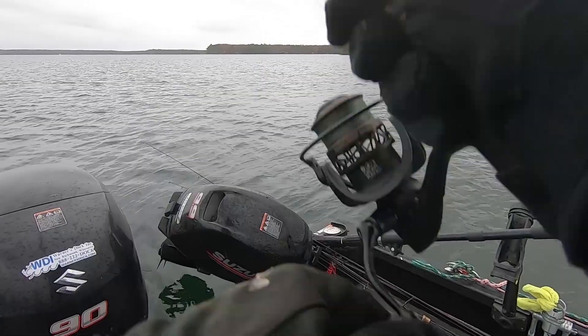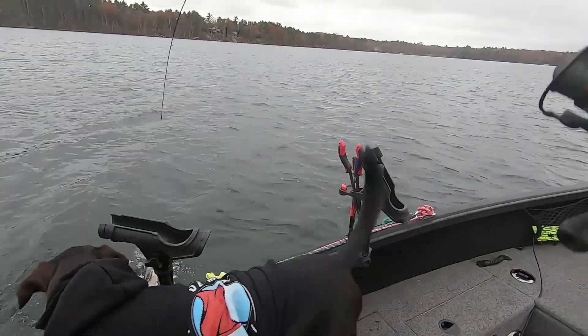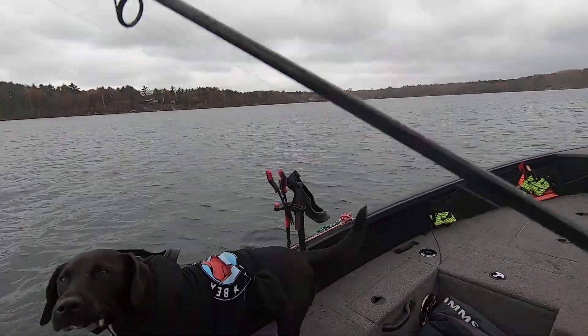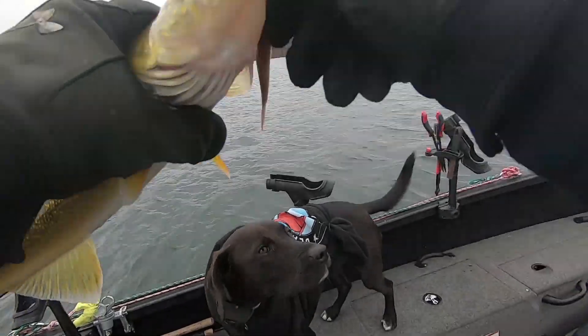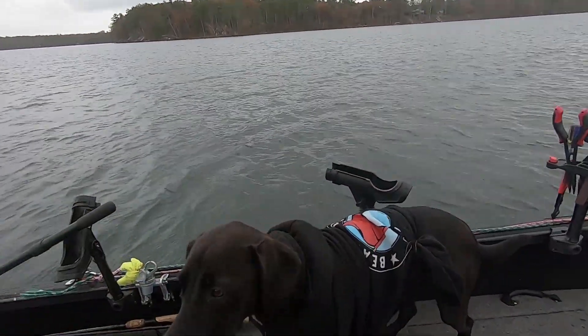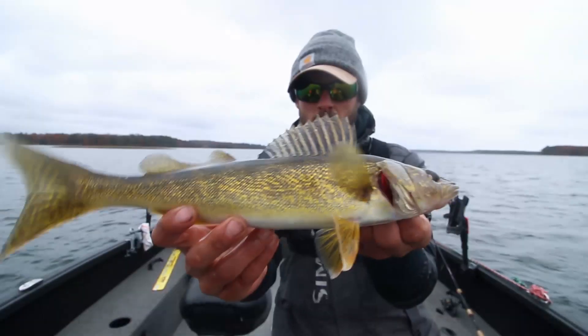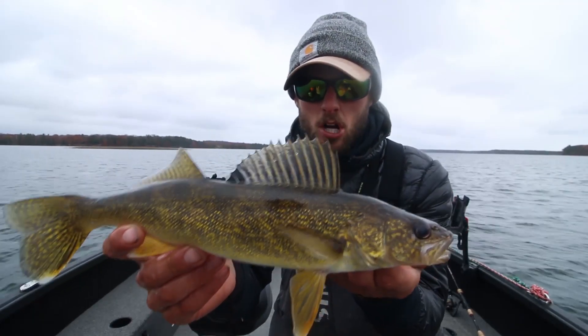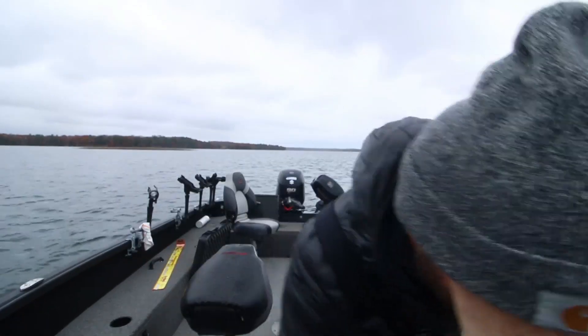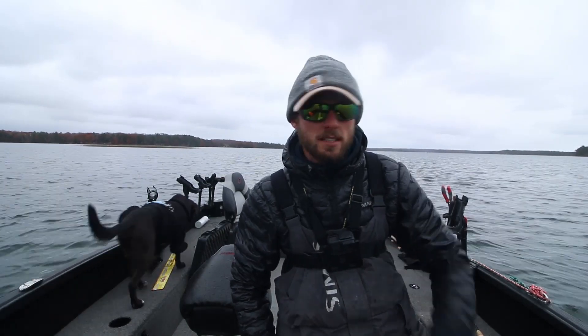Fish on! Look at that — that is a dinner fish. Look at that buddy, he's a perfect eater for you — or for me — one of the two. Perfect, about a 16-inch eater. There's our second keeper of the afternoon. We're going to throw him in the box with the other one and make a few more casts.